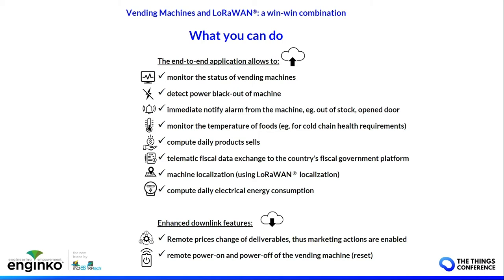You can compute the daily electric energy consumption, and with downlink you can change the price remotely based on a promotion. You can also power off or power on the vending machine remotely in case the machine hangs or if you want to turn it off for any reason.